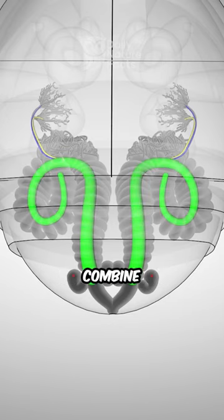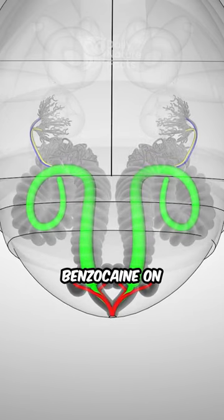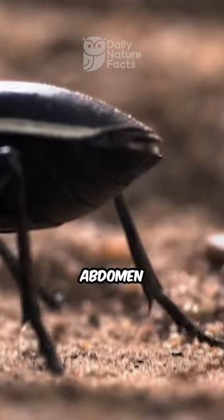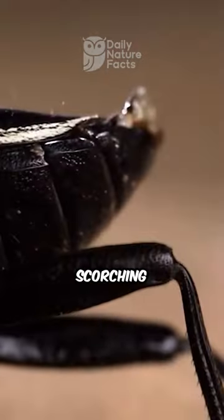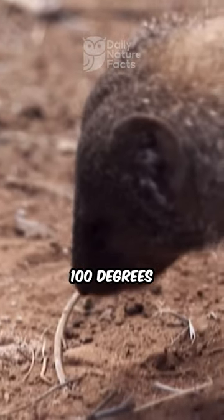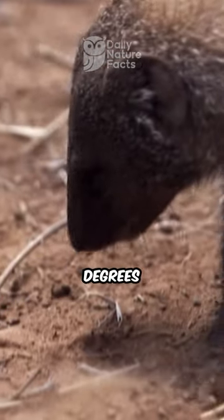When a threat presents itself, enzymes combine the molecules to form benzoquinone, a scorching substance. The beetle directs the spray through specialized holes in its abdomen with pinpoint accuracy. This scorching spray has a potent deterrent effect and can reach temperatures of over 100 degrees Celsius or 212 degrees Fahrenheit.